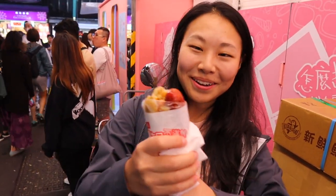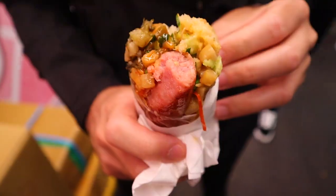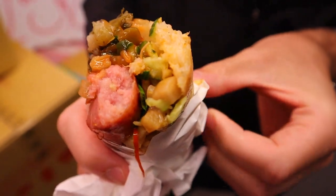So you twist the bottom and then it comes out — sausage inside sausage. This is like a rice sausage. You've heard of hot dogs and now you've heard of sausage inside of another sausage. That was spicier than expected.